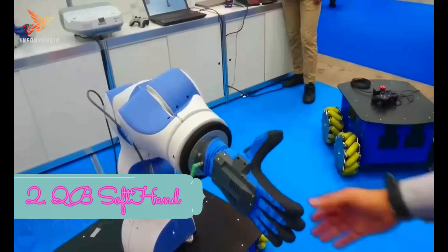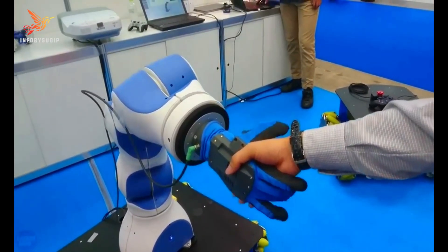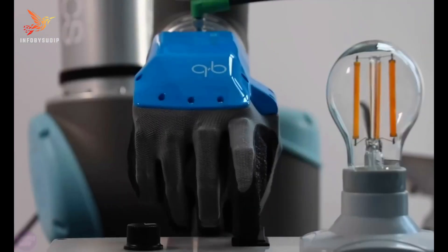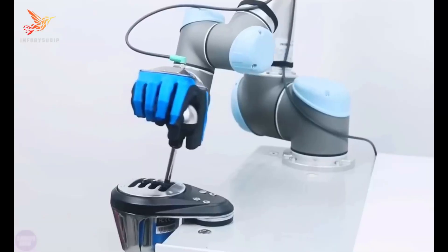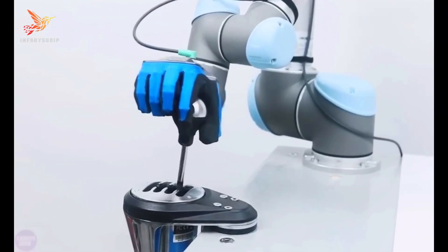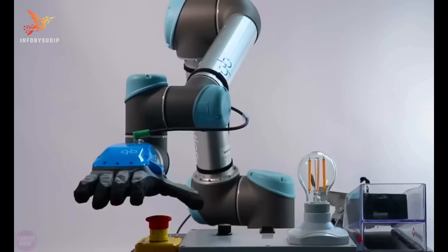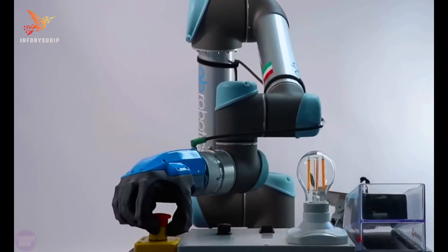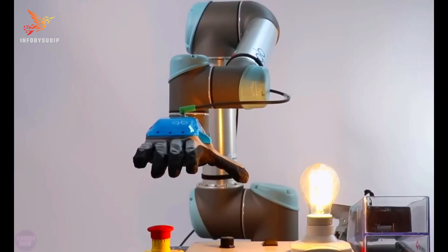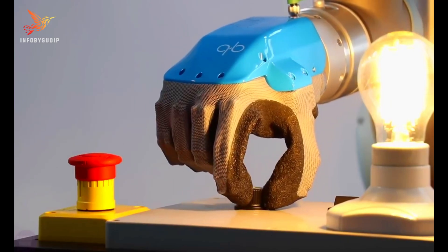Number 2: QB Soft Hand. QB Soft Hand, developed by the Italian company QB Robotics, is a remarkable robotic innovation designed to replicate the delicate dexterity and sensitivity of the human body. This robotic gripper is notable for its soft, flexible structure that mimics the human hand's adaptability and gentle touch. It features an innovative design with compliant joints and tactile sensors, enabling it to grasp and handle objects of various shapes and sizes with precision and care.